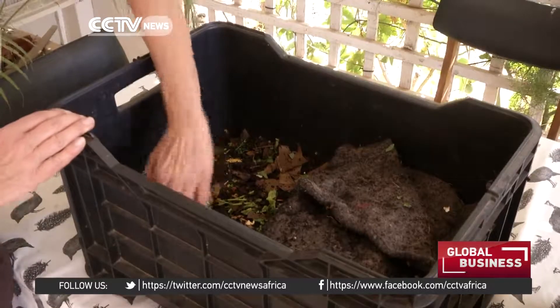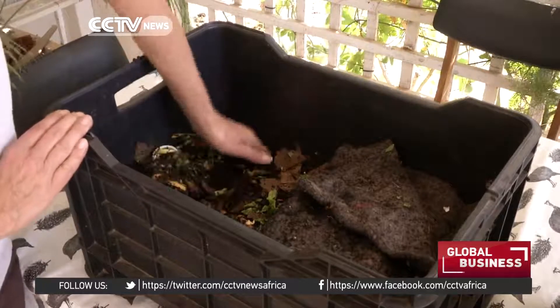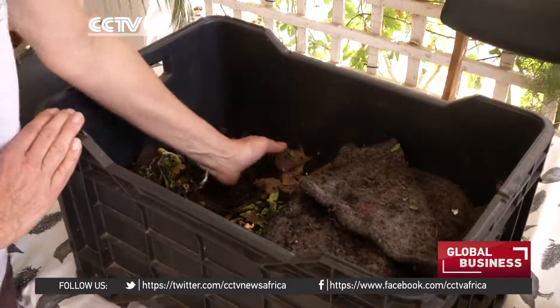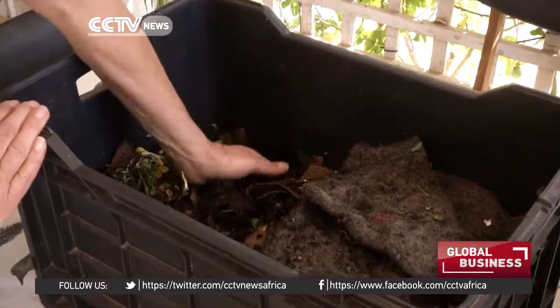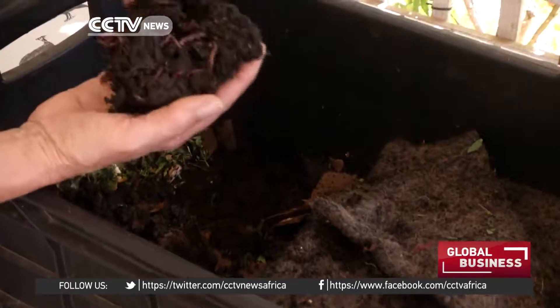This is where we feed them food waste. And as you can see, this brown stuff here is not soil — this is actually what they have made. There are 5,000 species of earthworms on the planet and only about three that are used commercially.